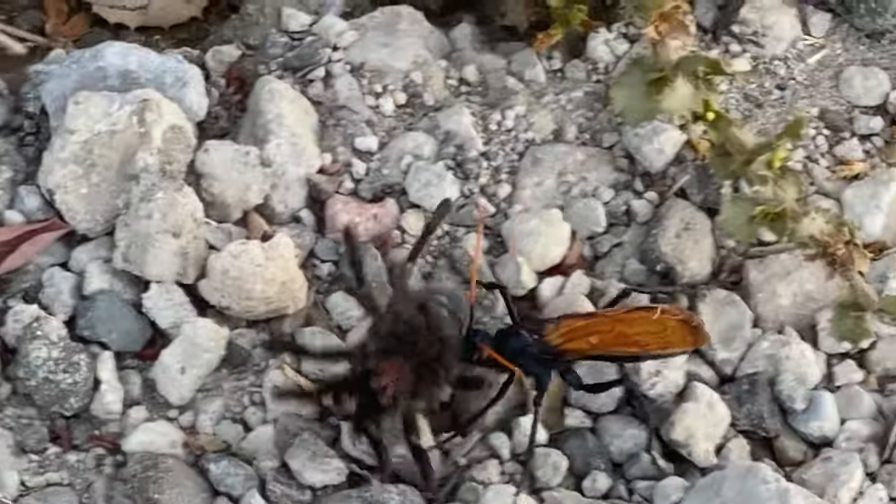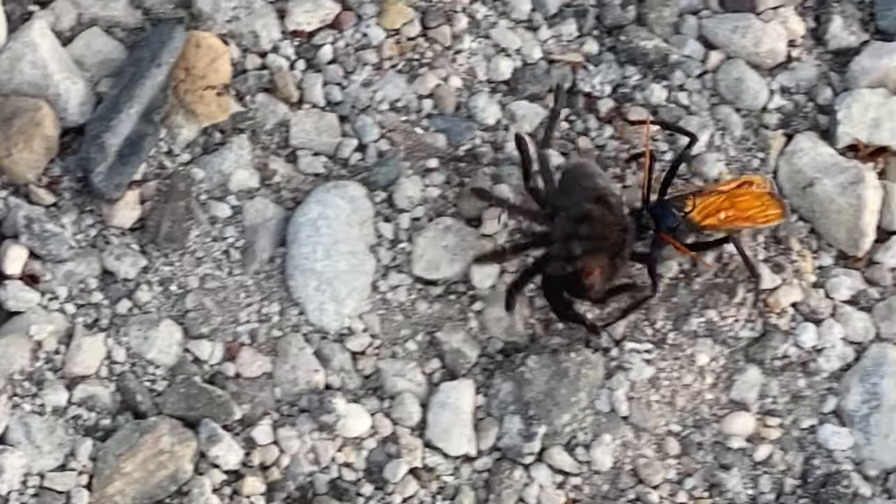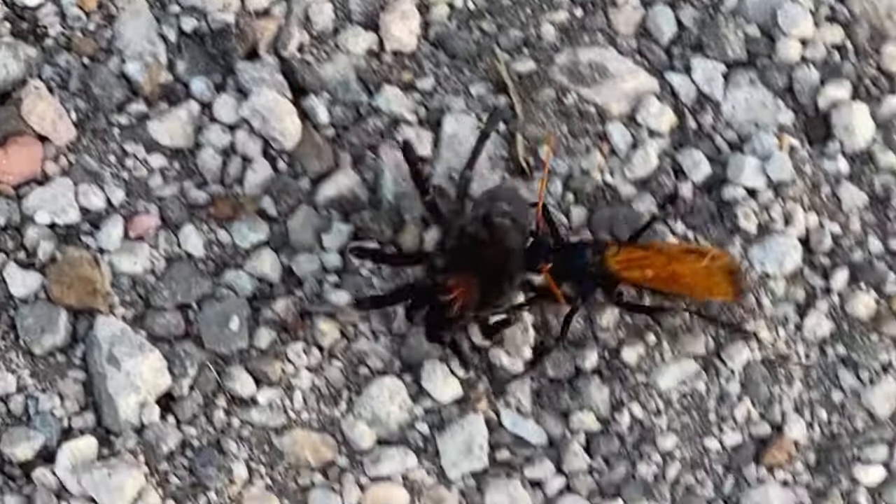Once it gets to the nest it finishes killing it, eats it, and then lays one egg inside the belly of the tarantula. When the egg hatches, the larva consumes the rest of the tarantula.